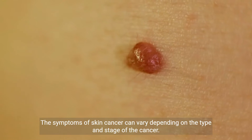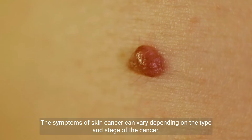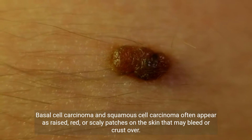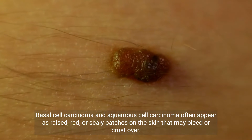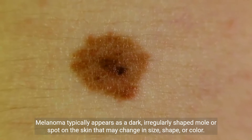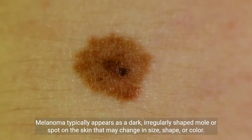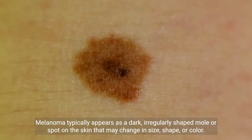The symptoms of skin cancer can vary depending on the type and stage of the cancer. Basal cell carcinoma and squamous cell carcinoma often appear as raised, red, or scaly patches on the skin that may bleed or crust over. Melanoma typically appears as a dark, irregularly shaped mole or spot on the skin that may change in size, shape, or color.